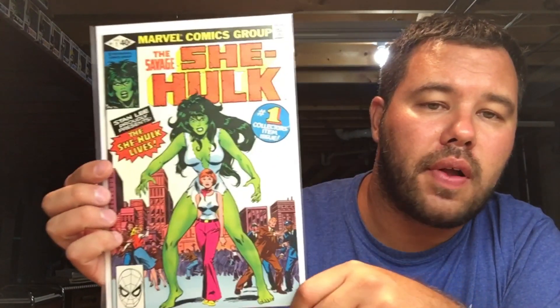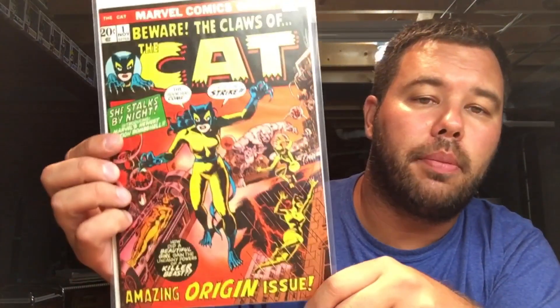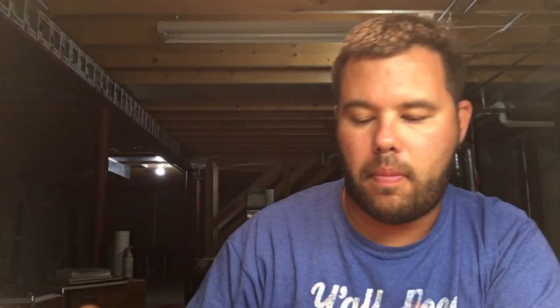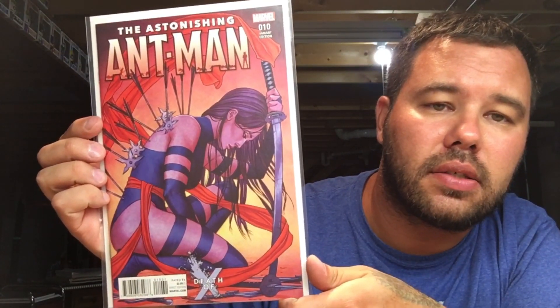Savage She-Hulk number one, just a classic iconic book. Beware the Claws of the Cat number one. A little bit more of a modern book here — Astonishing Ant-Man number ten, this is the Jenny Friesen.